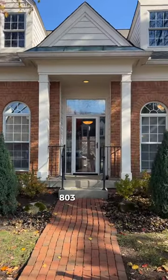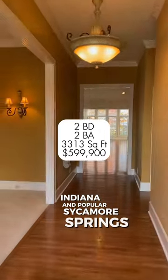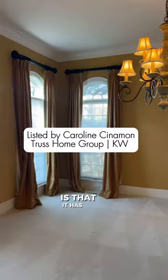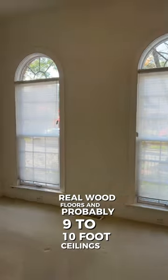It's tour time — 8037 Climber Lane, Indianapolis, Indiana, in popular Sycamore Springs. One of my favorite things about this home is that it has a formal dining room, real wood floors, and probably nine to ten foot ceilings.